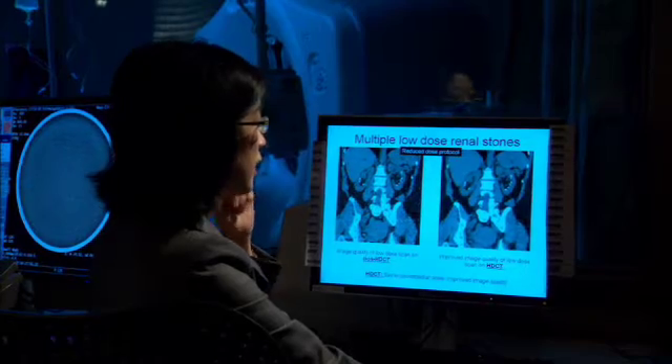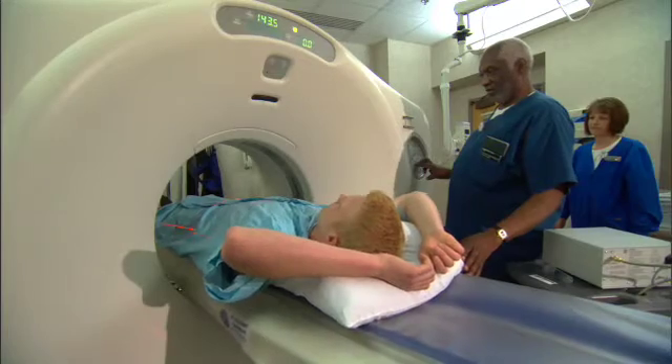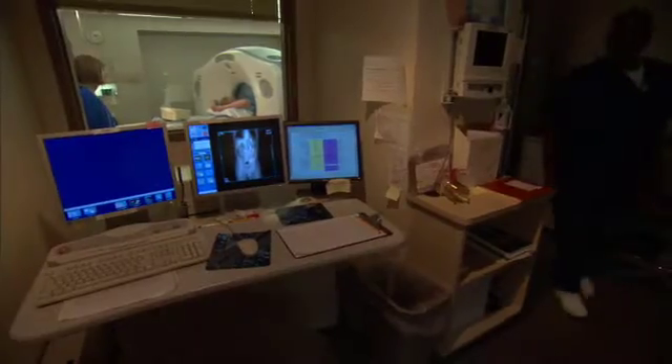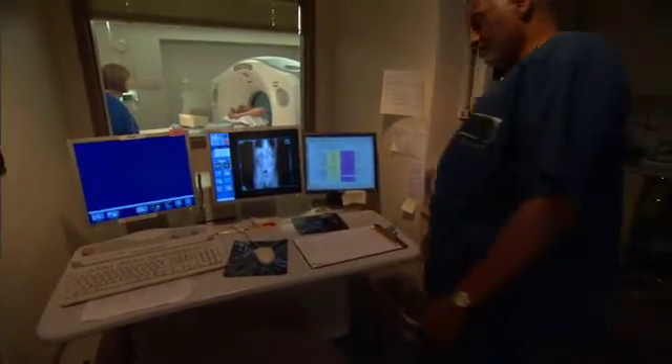But Dr. Amy Hara says if you have a disease or condition that requires repeat CT scans over your lifetime, the radiation may increase your risk of developing cancer.